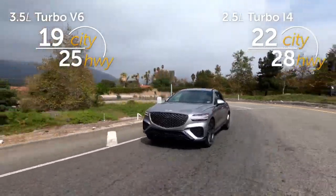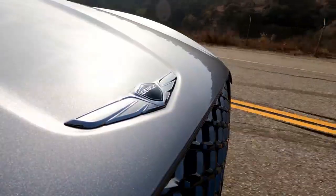Here are the fuel economy figures. It might be nice if Genesis added a hybrid to the lineup.